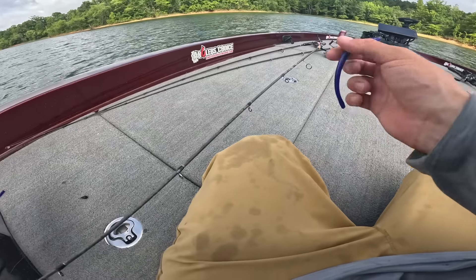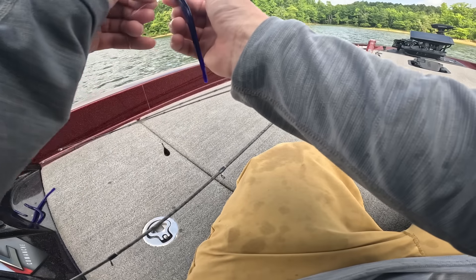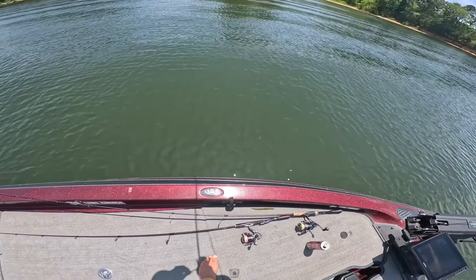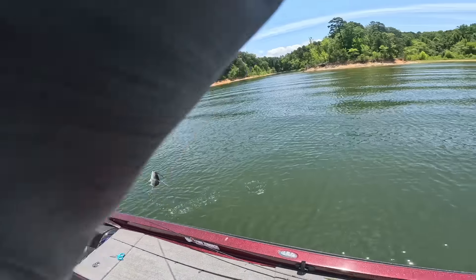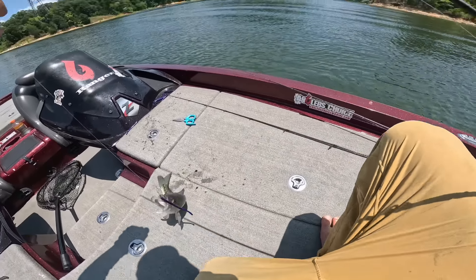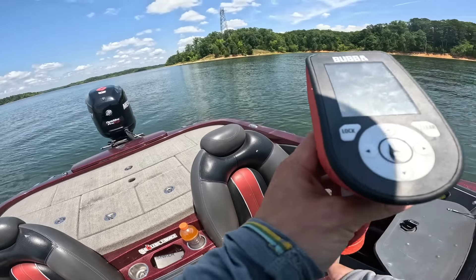Honestly, I could probably put every other rod away at this point. GoPro wasn't on, but I'm hooked up and it feels like a decent one — or it's just a really angry one I think. One and a quarter — he's probably a little bigger, probably 1.43.